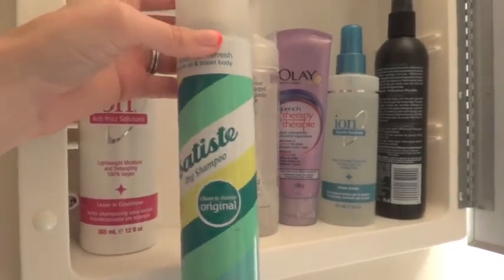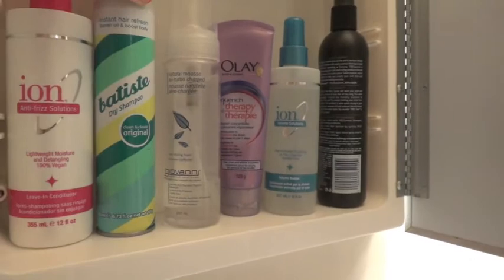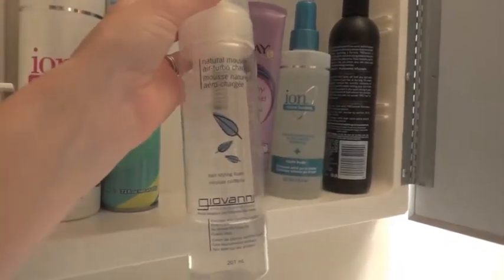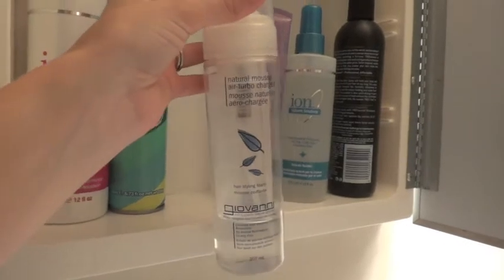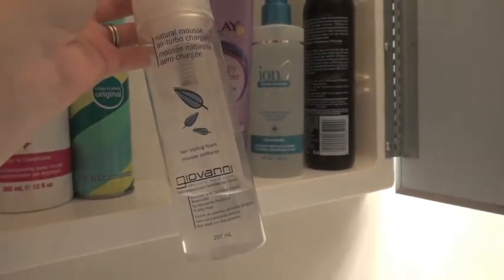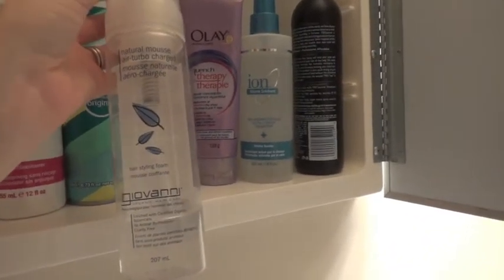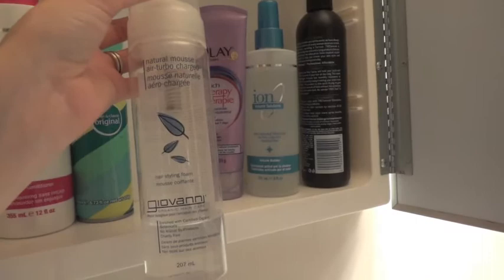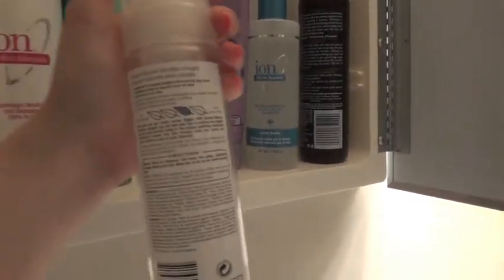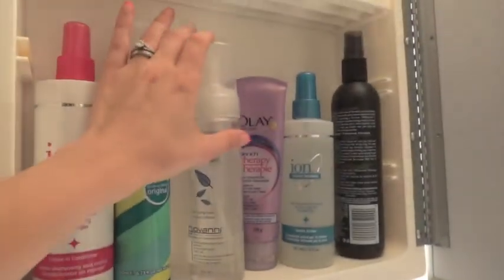I have my Batiste Dry Shampoo, just the original scent — I use that if I'm going somewhere on second day hair. I have my Giovanni Natural Mousse Air Turbo Charged Hairstyling Foam. It's organic, no animal byproducts, cruelty free. Love this stuff. I mean my hair doesn't respond to really anything, but I think it does a good job.